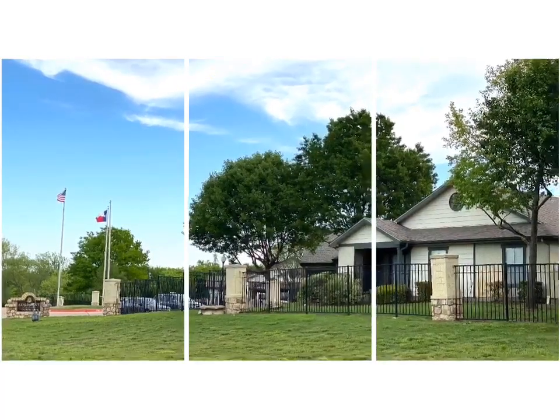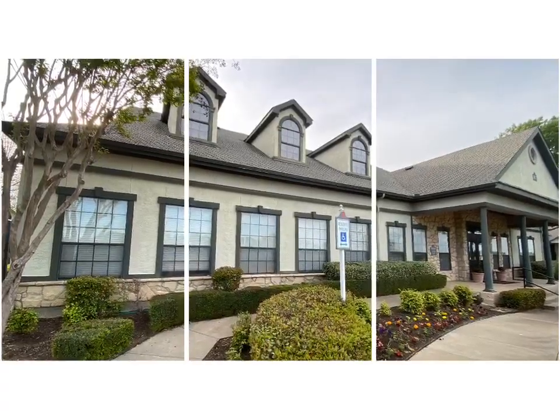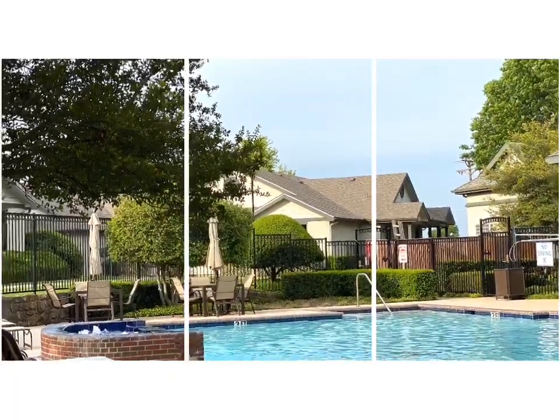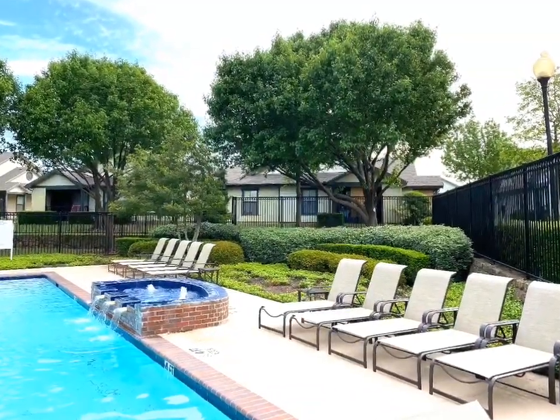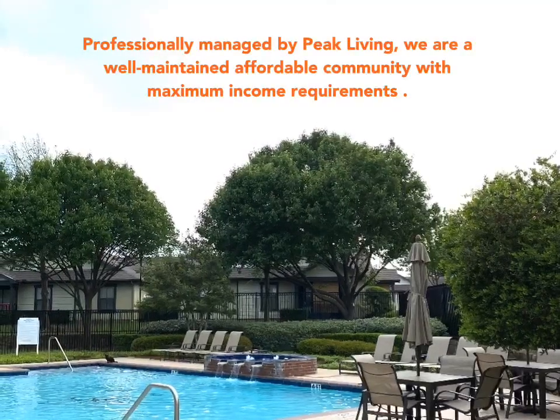Welcome home to Rosemont of Hillsboro in Hillsboro, Texas. Professionally managed, we are a well-maintained, affordable community with maximum income requirements. Combining beautiful landscaping and a convenient location, we've created a relaxing sanctuary with easy access to everything you need.